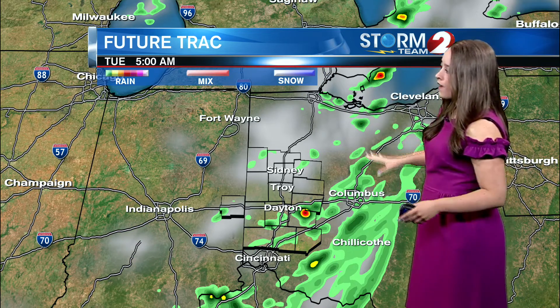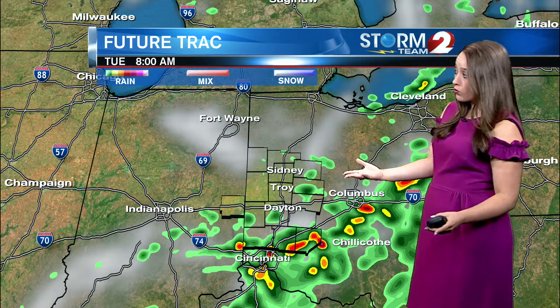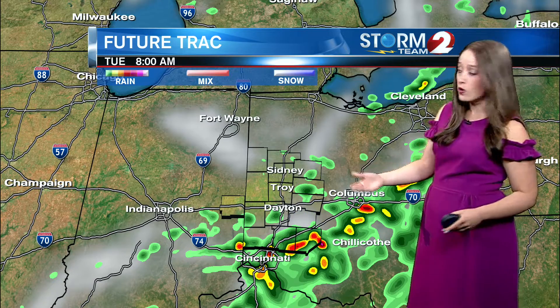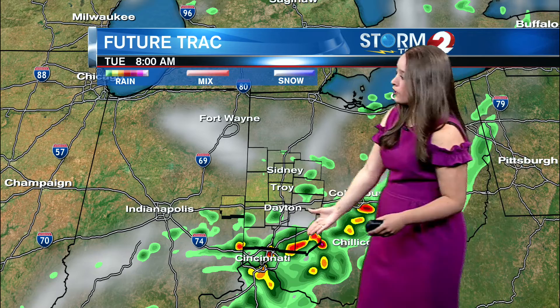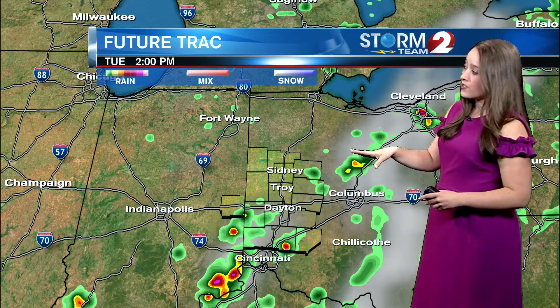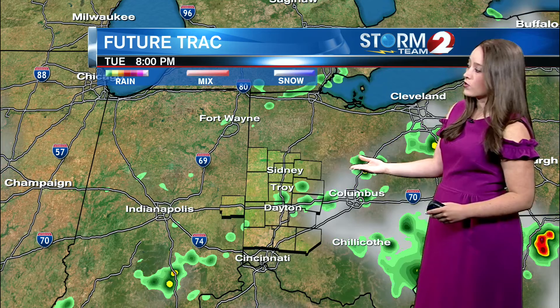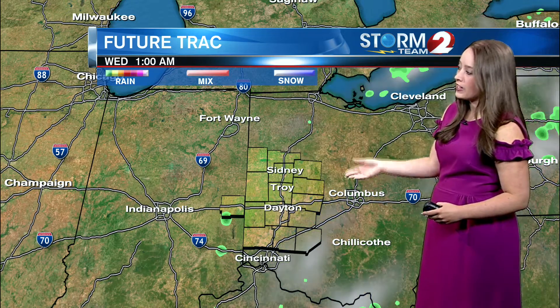Here's a breakdown. So tomorrow as early as 4 or 5 AM, we start to see some of those storms developing — that'll continue through the time you would be headed to work. So by 8 AM, especially if you're headed south towards Cincinnati or even toward Columbus, that's where we expect some of those scattered thunderstorms to be as that front still continues to move through around lunchtime. We're still dealing with some isolated storm and shower activity into the evening until that front finally pushes out of Ohio.